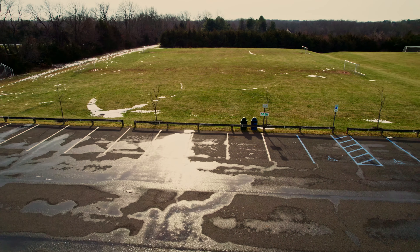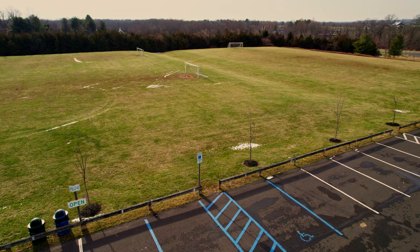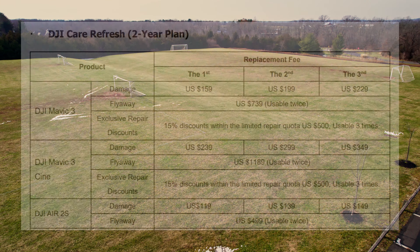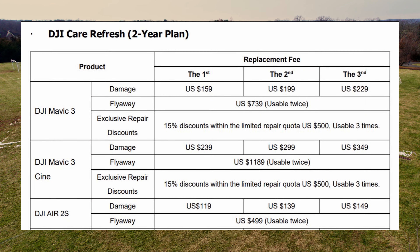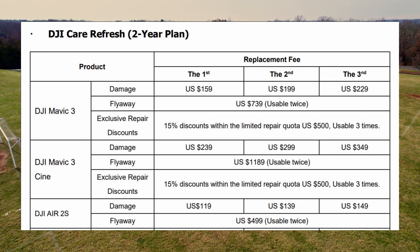The DJI Refresh plan for the Air 2S is way less expensive than the Mavic 3. The two-year plan for the Air 2S is $169 versus $399 for the Mavic 3, and as you can see from the chart, the Air 2S replacement fees are much more affordable. This was a factor in my decision as well.